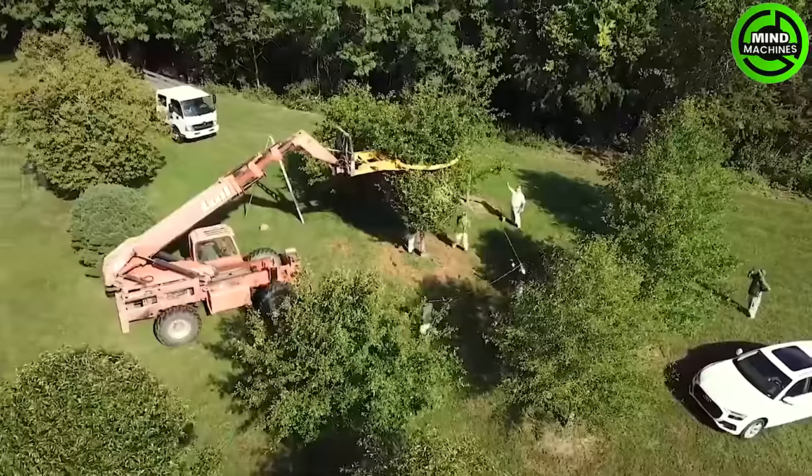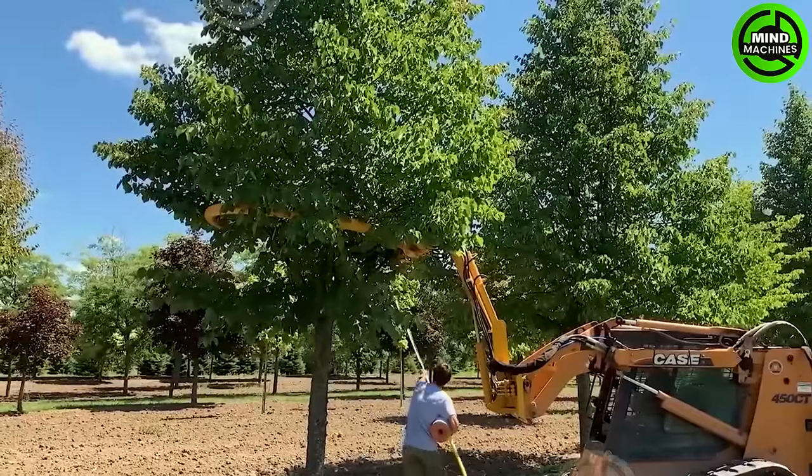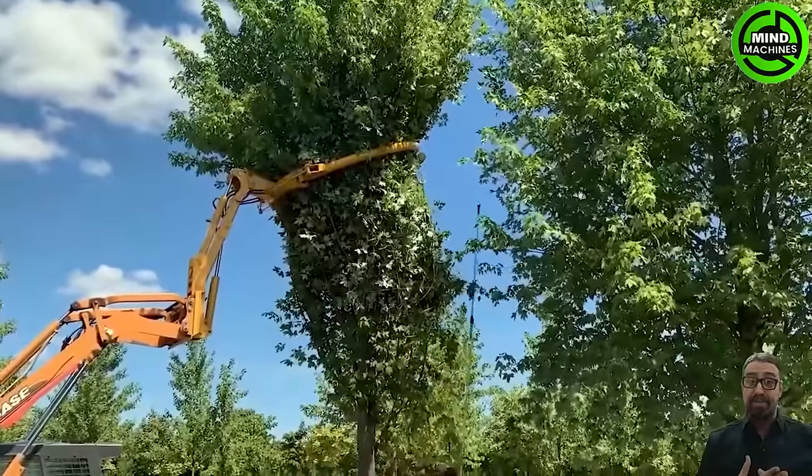This machine can tie up to 40 trees per hour, cutting labor costs significantly. Its unique design ensures all trees are tightly and evenly wrapped, minimizing the risk of branch damage during transportation.